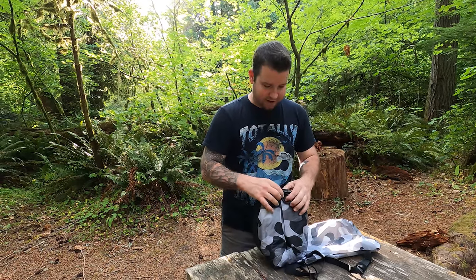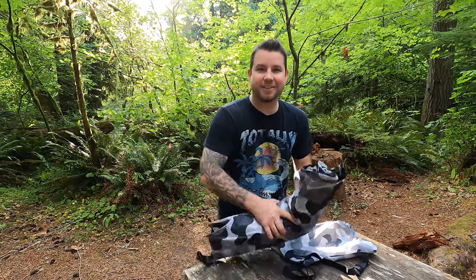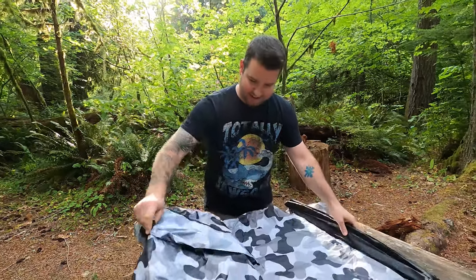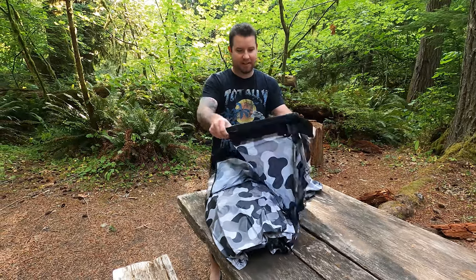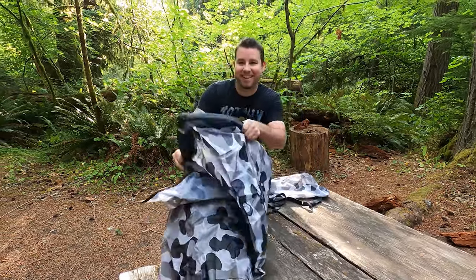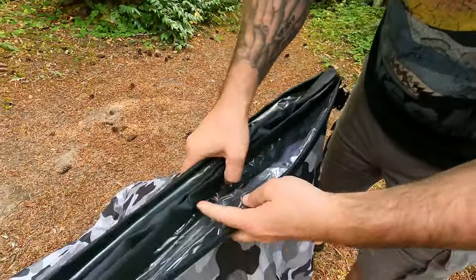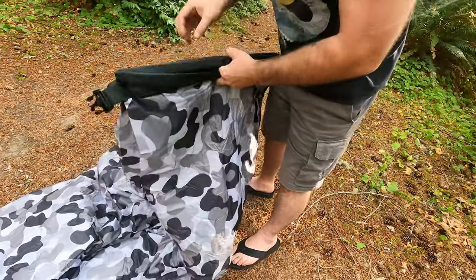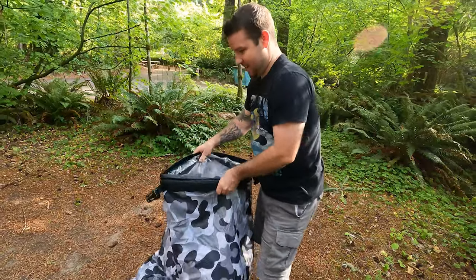Pretty excited to try out this outdoor couch some amazing colleagues of mine got me for my birthday recently. Here goes nothing — there's a big air chamber on both sides, two air pockets, and this goes through. I think this makes a big hot dog bun shape. Start blowing!